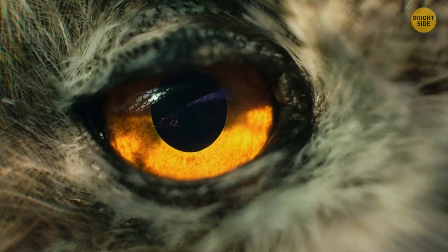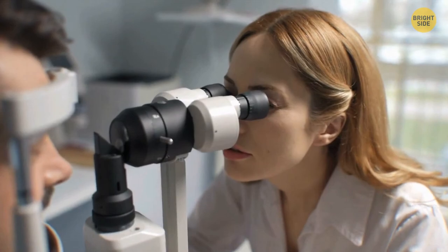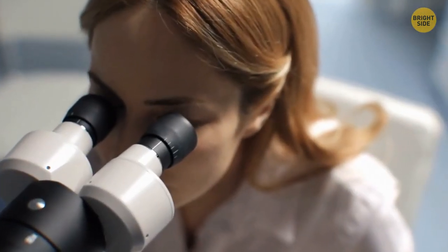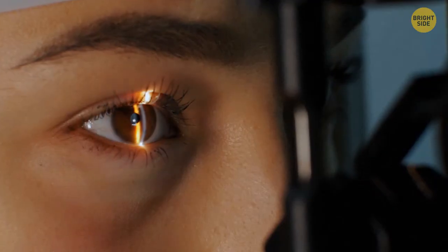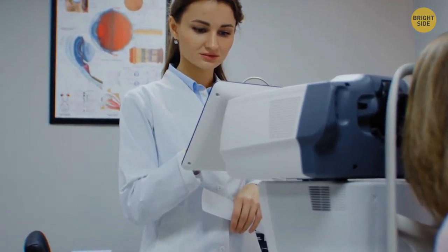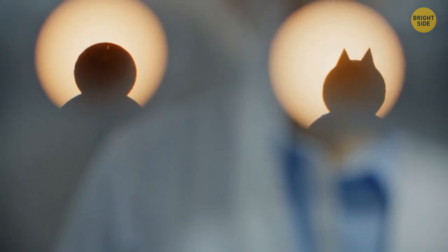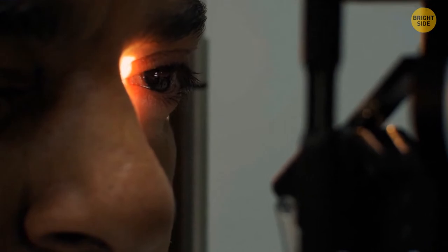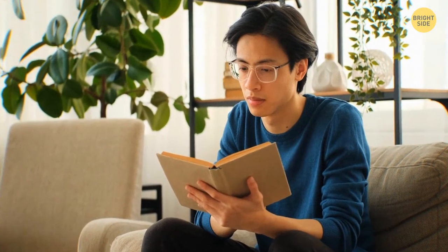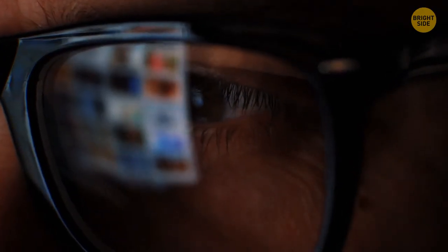Why do we blink? To moisten and cleanse the eye. Every time you close your eyelids, the tear glands secrete a salty substance that sweeps over the surface of your eye, flushing away tiny dust particles and lubricating the exposed parts of your eyeball. We usually blink every four to six seconds unless the eyes are more irritated. Blinking also helps our brain to reset — it has to process so many things all the time, so it's fair to give it a break. Blinking rescues our brain around 15 to 20 times per minute, helping it power down and take a very short but effective mental break. That's why we blink more when we're in the middle of a mentally demanding task.